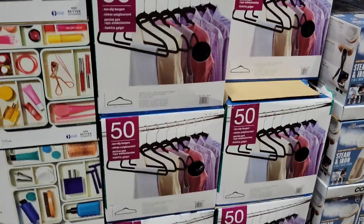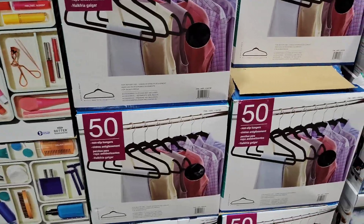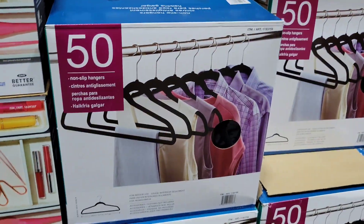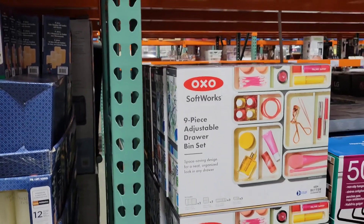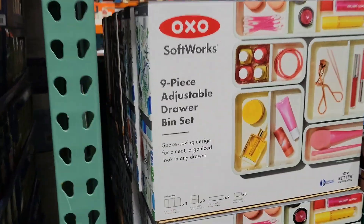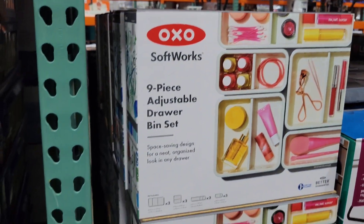Here's something I have bought a few times from Costco - the non-slip hangers. They come with 50 in a box, and they're $17.99. Shirts don't slip off of these. Also, the OXO Softworks 9-piece adjustable drawer bin set - space-saving design for a neat, organized look for $46.99. Y'all know OXO is a pretty good brand.